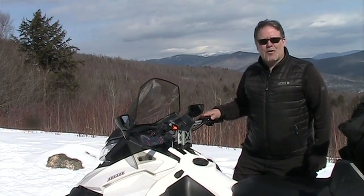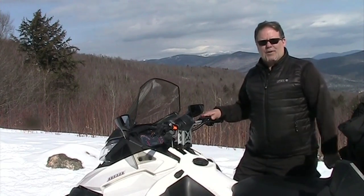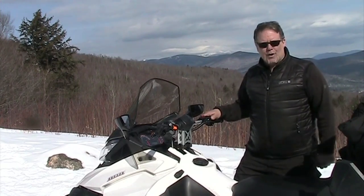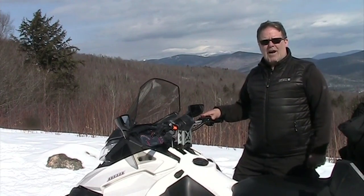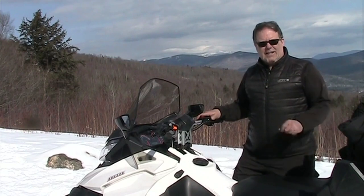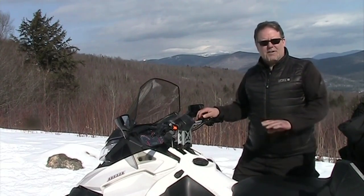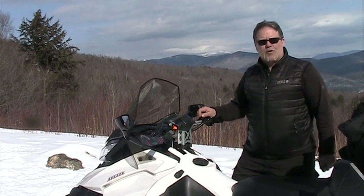45 miles per hour does not mean you must travel at that speed — it means that is the maximum speed you are allowed to go. We ask you to ride at a speed that you are comfortable riding at, which helps you maintain control of your snowmobile. Safety is the most important factor of your ride with us here in the White Mountains.